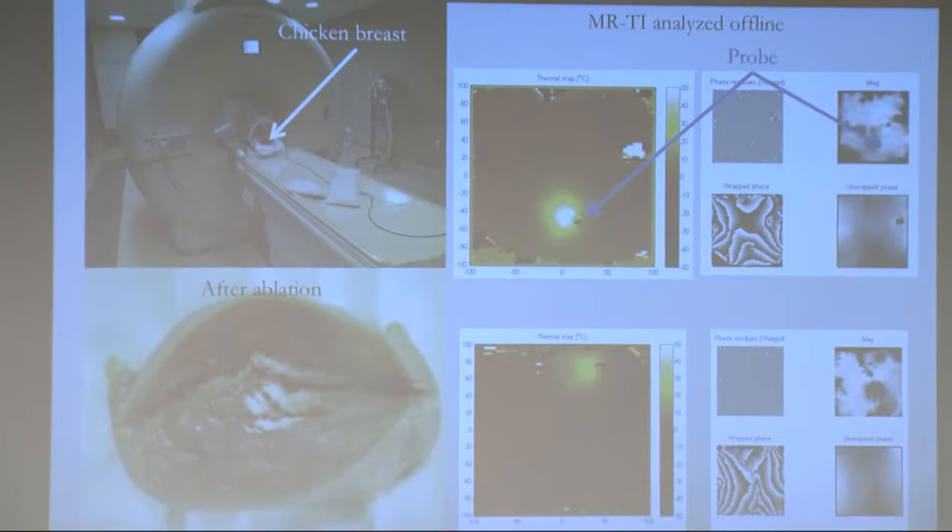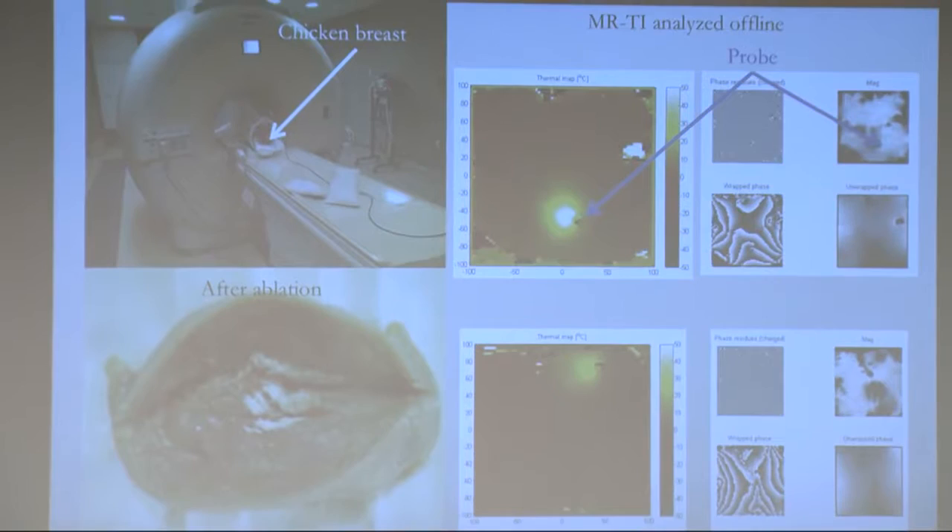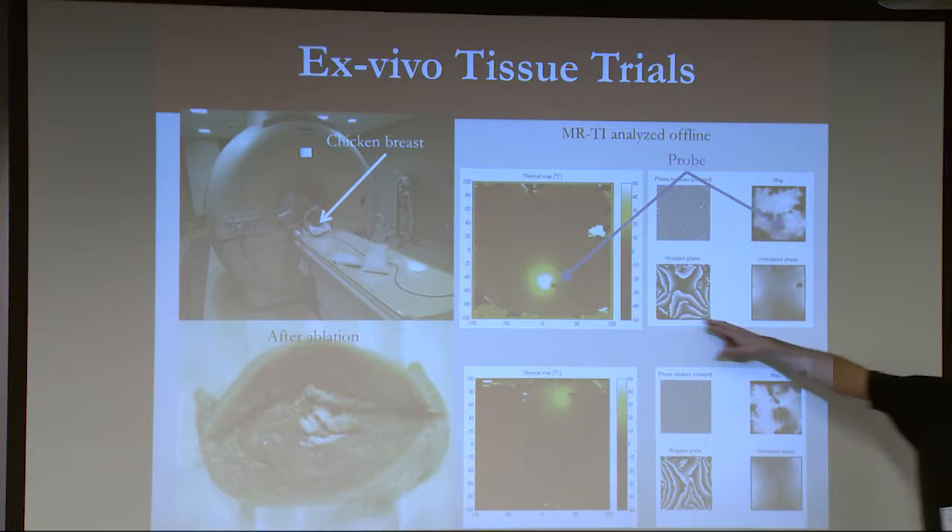But why MRI? Not only do you get really nice anatomical images, we can get thermal images. By looking at, for example, the phase shifts, we can actually monitor in real time the thermal dose and register that to these preoperative and intraoperative plans.